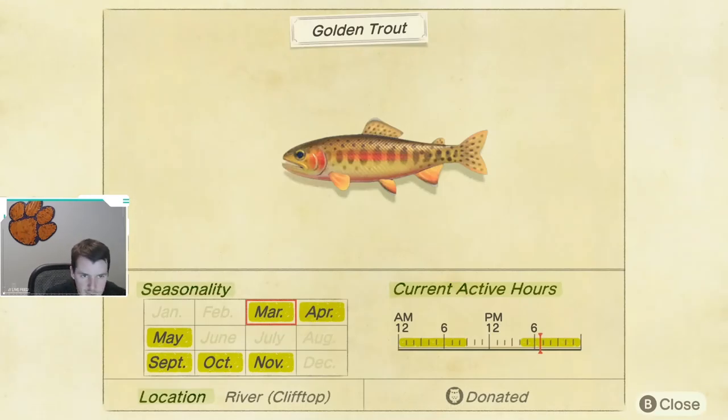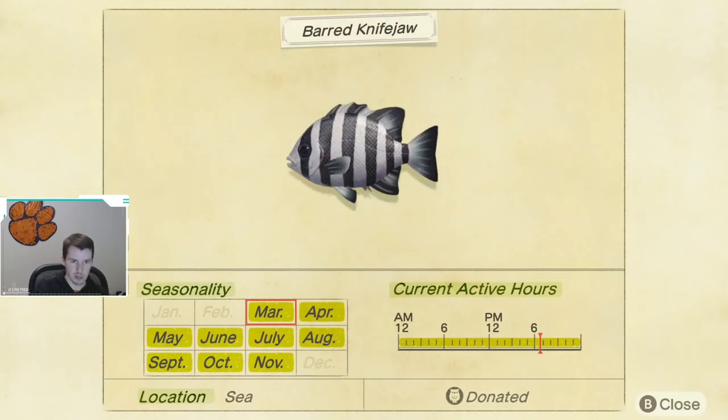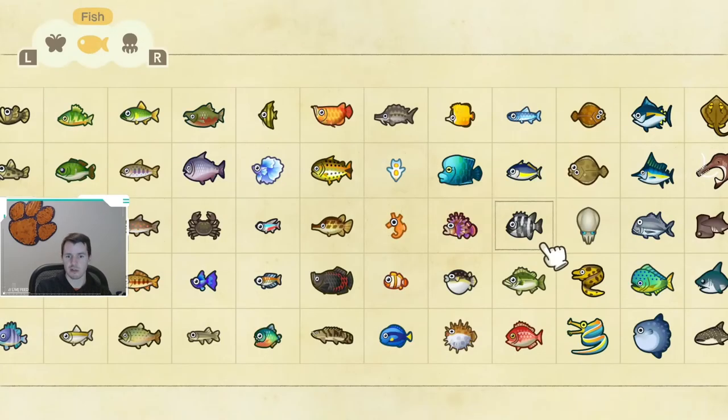Next up, we have the golden trout — one of the most difficult fish to catch in the game. Available March through May and September through November, also in clifftop rivers, same active hours of 4 p.m. until 9 a.m., just like the cherry salmon and char. The last fish available starting in March is the barred knife jaw, available March through November, caught out at sea. These sell for around 2,500 bells, caught all day long with a medium-sized shadow — not too difficult to catch.